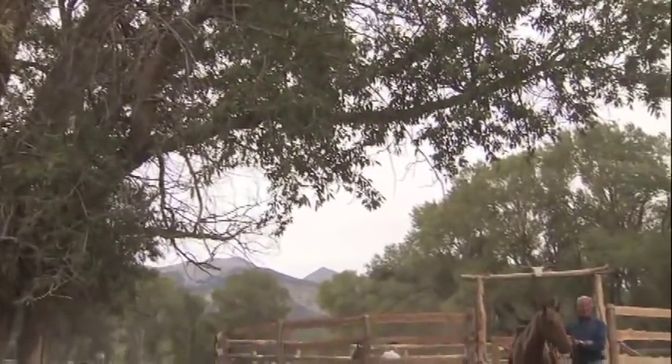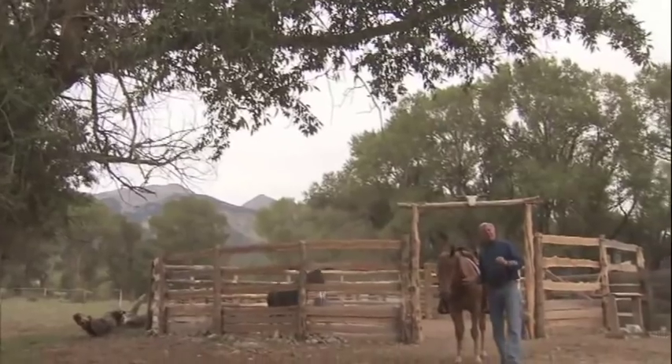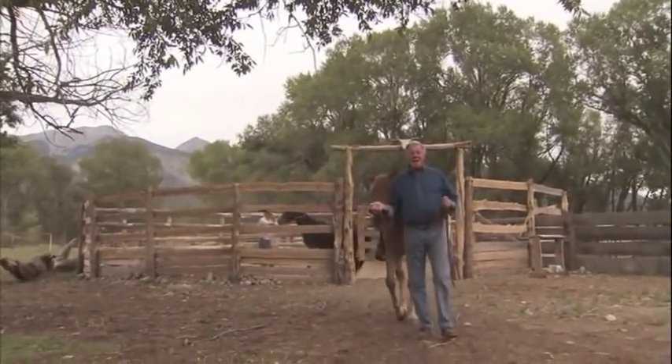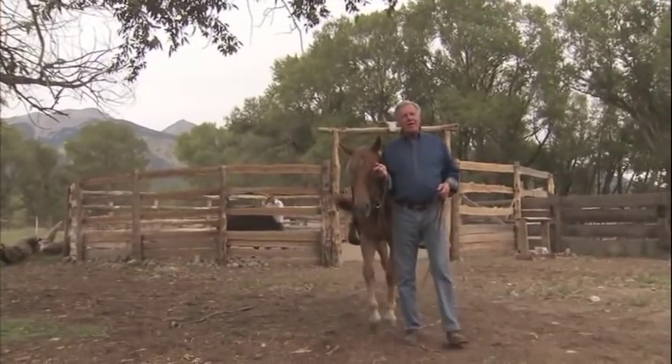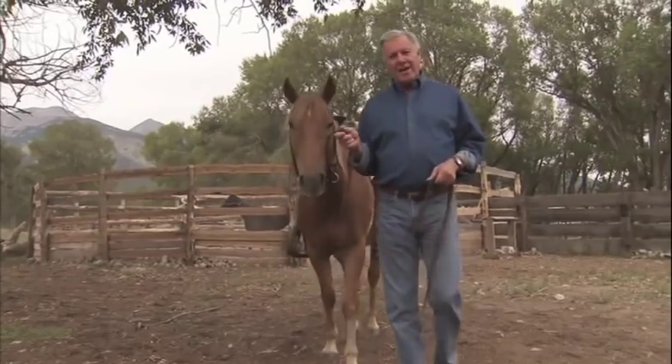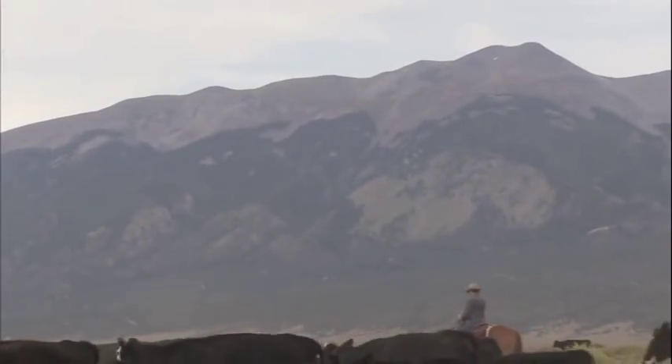My job takes me to farms and ranches all across America, but this time I'm on a bit of a ranching vacation. I'm Paul Ryan and welcome to America's Heartland and welcome to the vast Zapata Ranch located here in South Central Colorado.